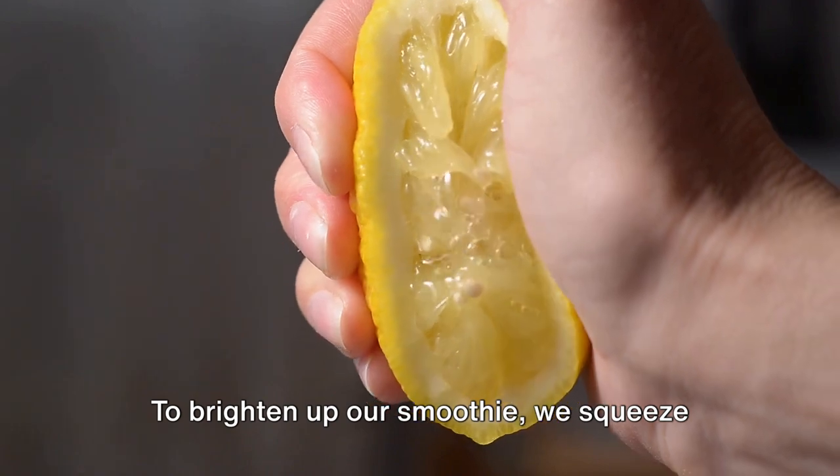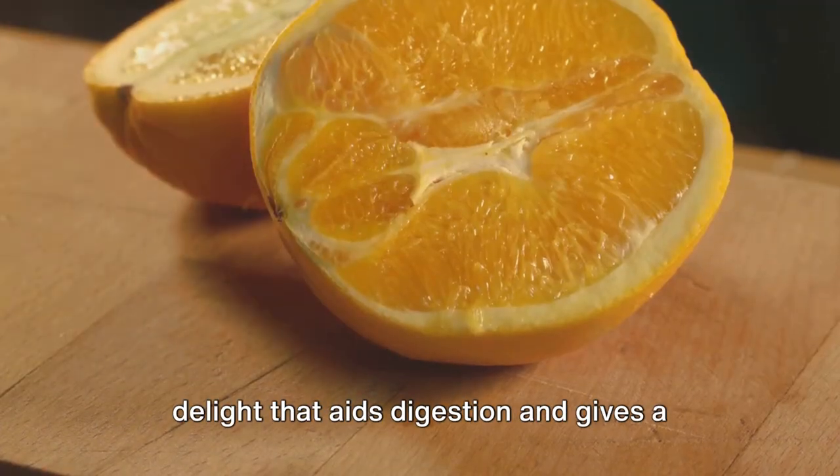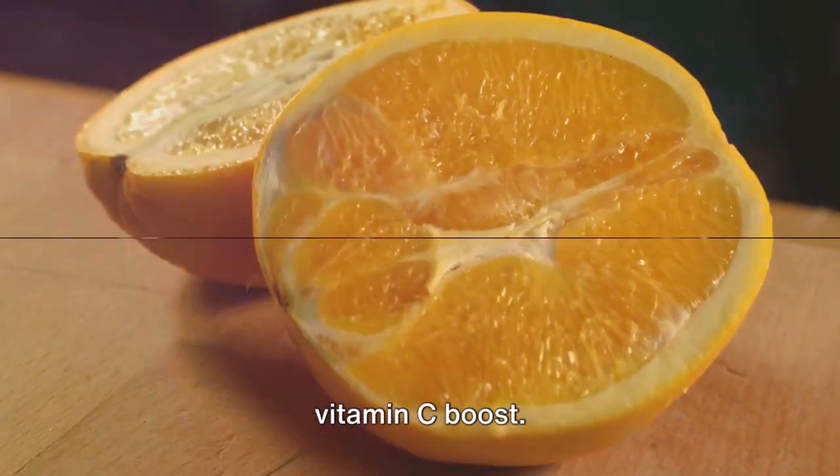To brighten up our smoothie, we squeeze in the juice of half a lemon — a citrusy delight that aids digestion and gives a vitamin C boost.